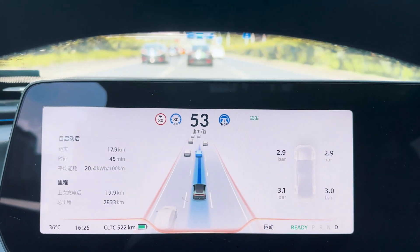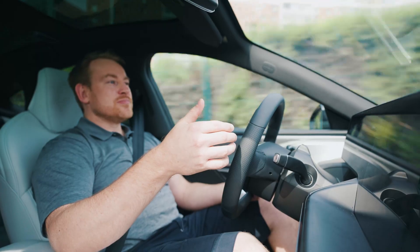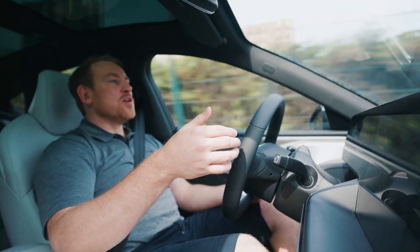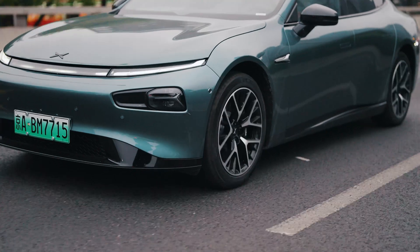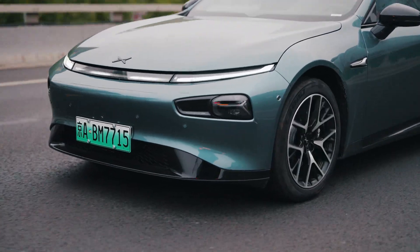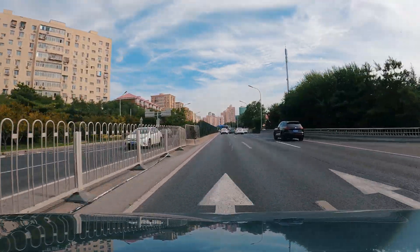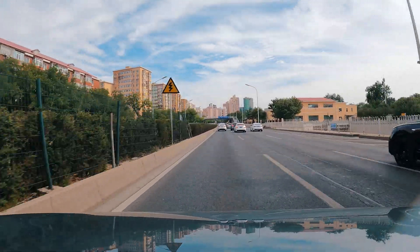We're going up to speed — 70 kilometers per hour, which in miles per hour is about 50 to 55. We're on the second ring road now going 81 and the cars ahead of us are not going 81, so this is a little aggressive. That's okay. I feel comfortable still.